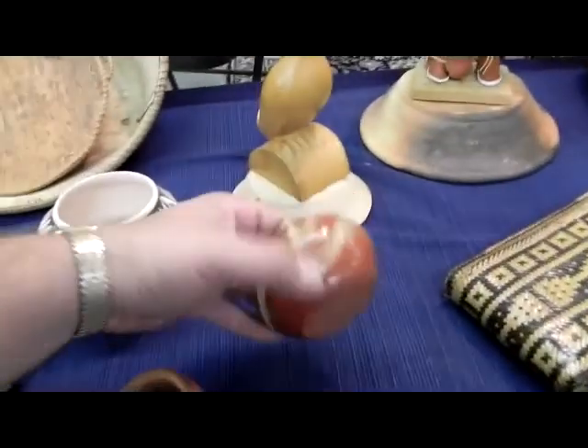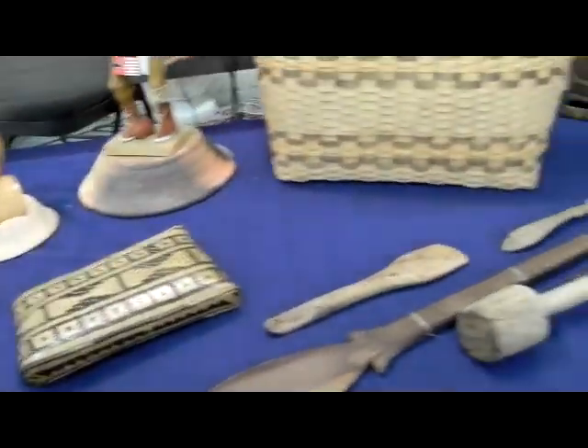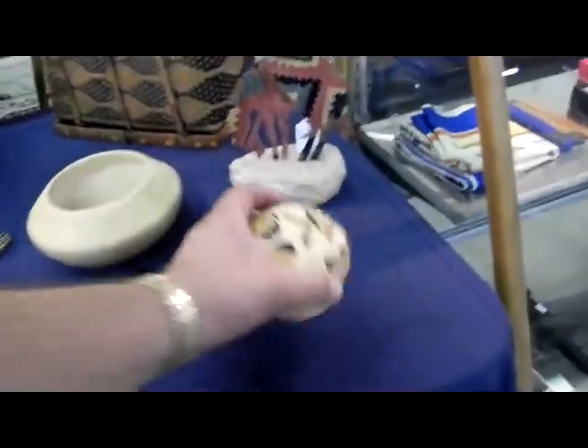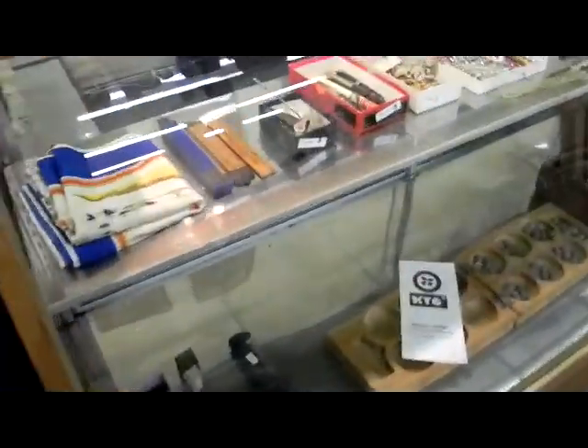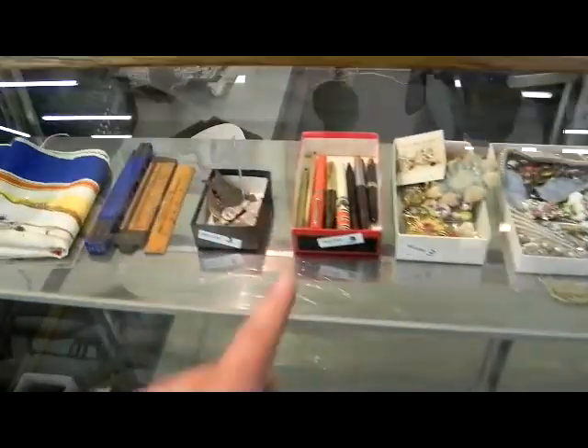Some nice little odds and ends of San Clara pots. This is cool — a cool nesting four-tier little nesting pocket. Great looking basket here, rather nice basket. Kind of a nice little seed pot. Other items in the case are just some neat odds and ends — some fountain pens, a little bit of jewelry, some bead work.